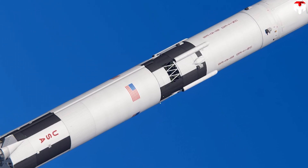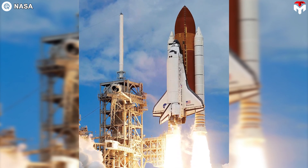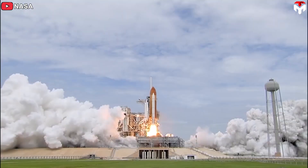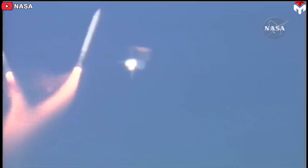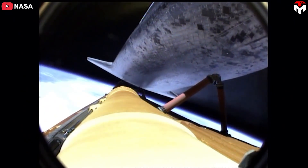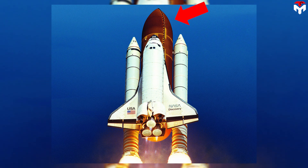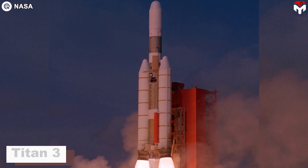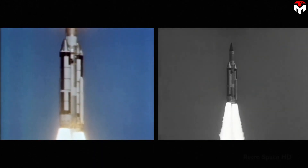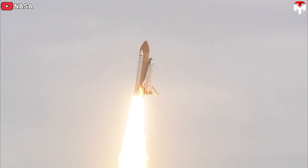Parallel staging features one or multiple booster stages strapped to a central sustainer, as on the Space Shuttle. At launch, all engines ignite; when their propellant runs out, the strapped-on boosters fall away while the sustainer engine keeps burning to put the payload into orbit. The Titan III is an example using both serial and parallel staging — it used a two-stage Titan II as the sustainer with two solid rocket stages as boosters that fell away, much like the SRBs on the shuttle.